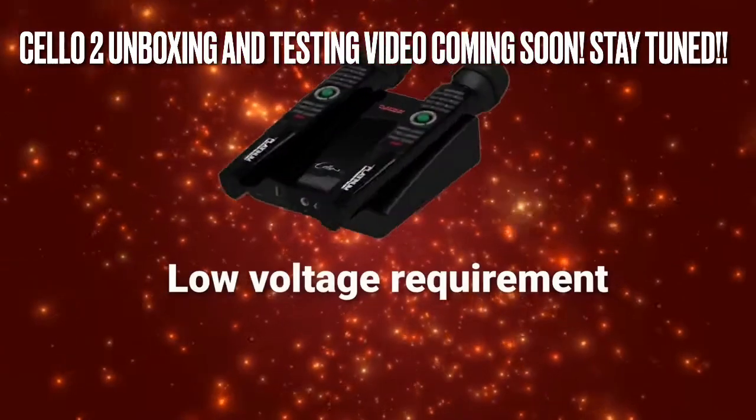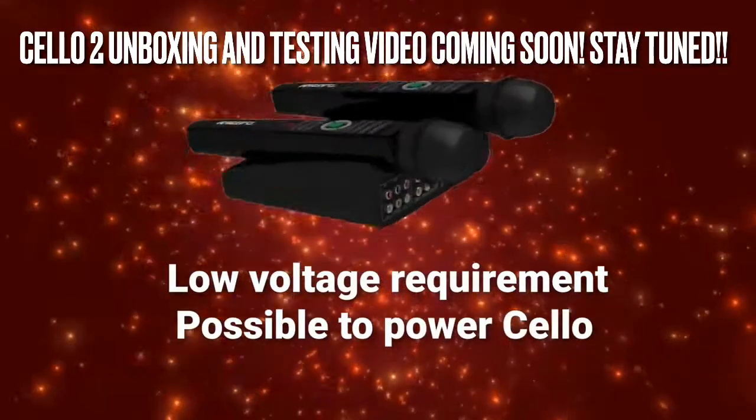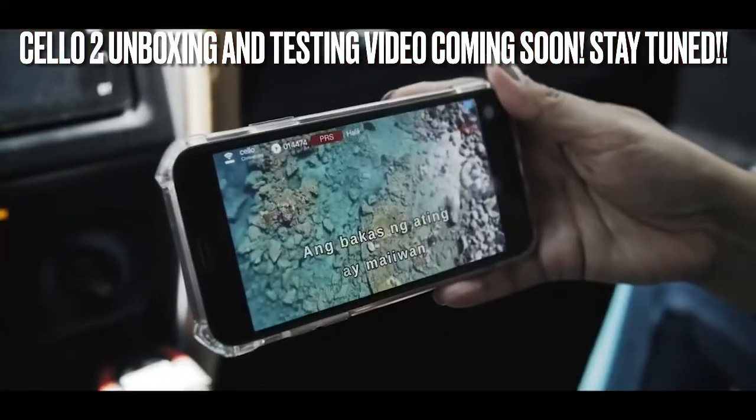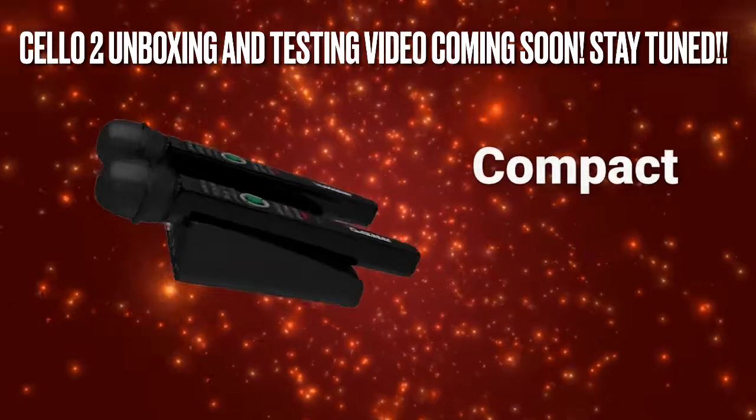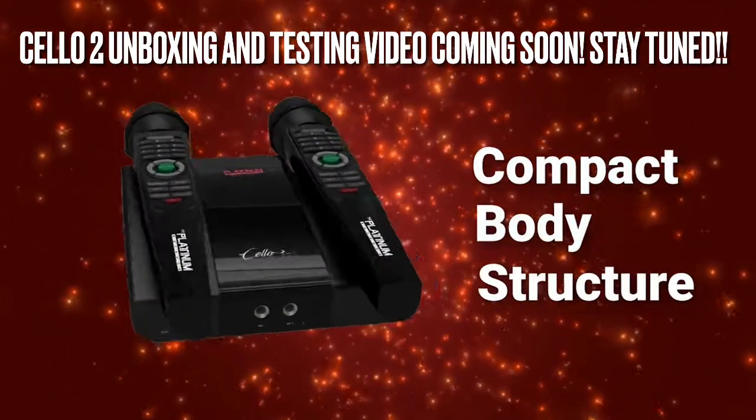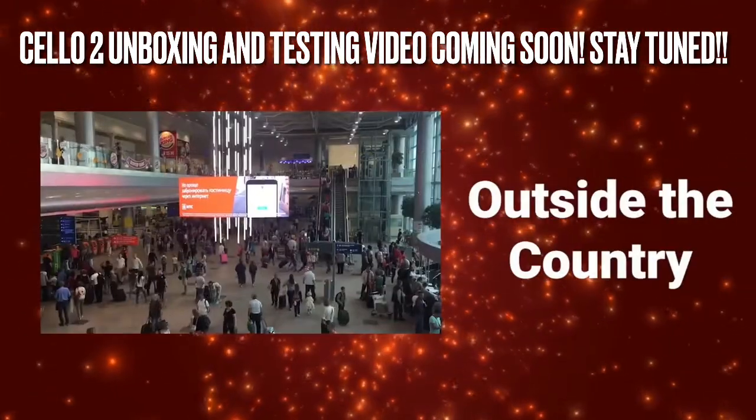Its low voltage requirement makes it possible to power Shell-o through a USB cable, power bank, or use in your vehicle. Sing anywhere with Shell-o, as its compact body structure lets you bring it anywhere, anytime, or even outside the country.